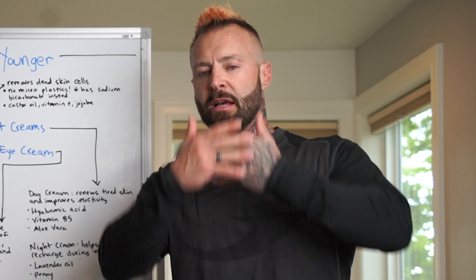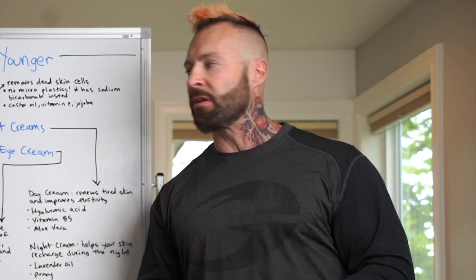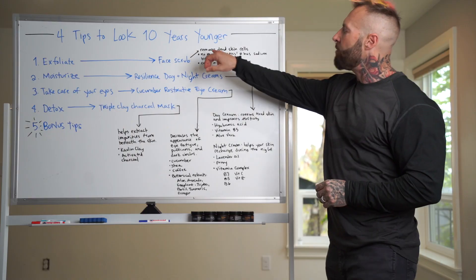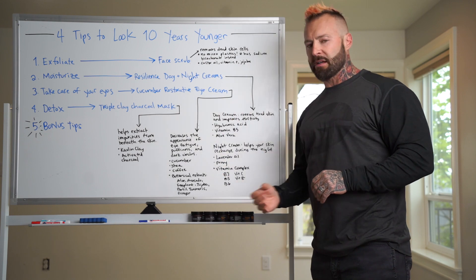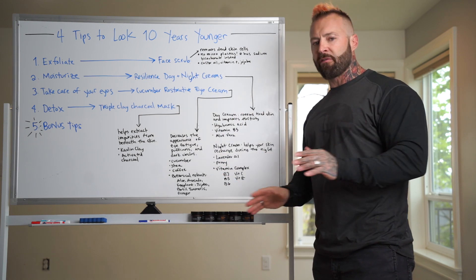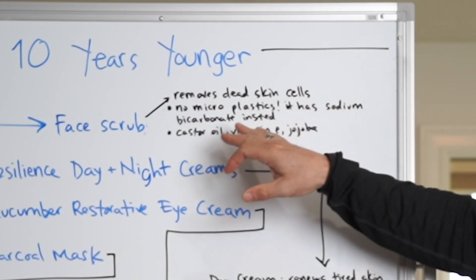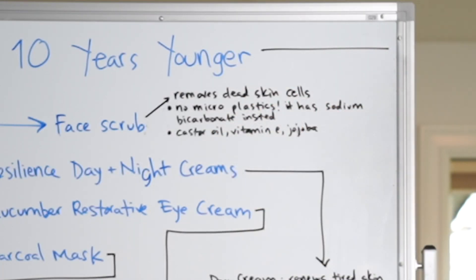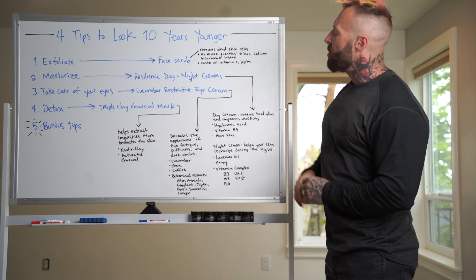By exfoliating every single day, my creams don't sit on top and block my pores. I used to get a lot of blackheads — now I don't, because of daily exfoliation. There are no microplastics in these products; they're phthalate-free, gluten-free, and cruelty-free. The product has sodium bicarbonate instead of castor oil, plus vitamin B and jojoba.